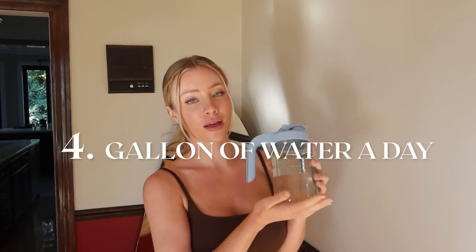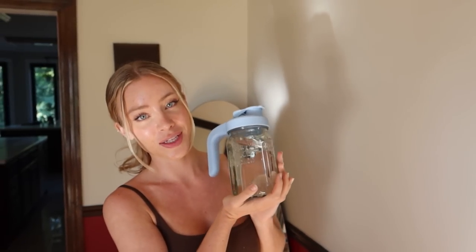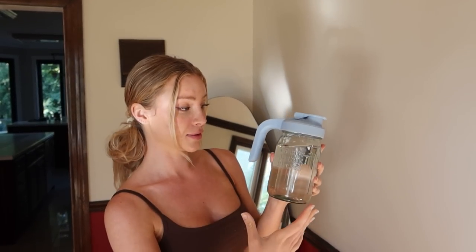The fourth thing is drinking a lot of water. Not only is your water filter important, but the most important part is actually drinking it. Make sure you're drinking a goal of a gallon a day, because if you don't hit a gallon, you're at least going to end up somewhere near there — and that's a lot of water for your body. So drink your water.